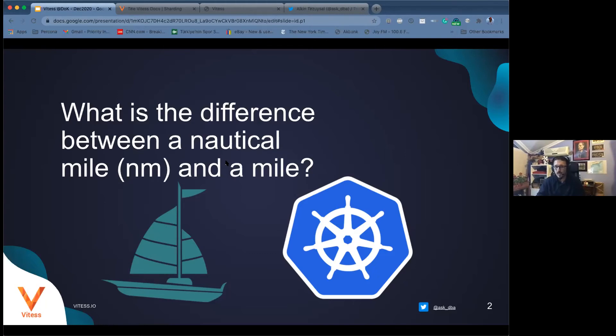One nautical mile is equal to 1.88 kilometers, which is 1852 meters. Having lived in both imperial and metric systems, I always calculated with 1.6 — because on land, a mile is 1.6 km, versus 1.8 km at sea. So the ratio between a nautical mile and a regular mile is about 1.15.